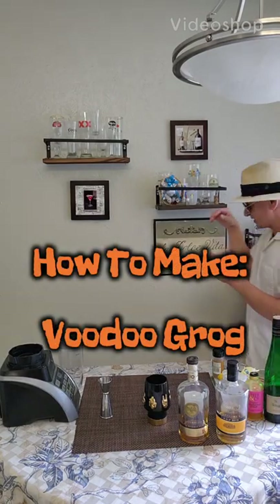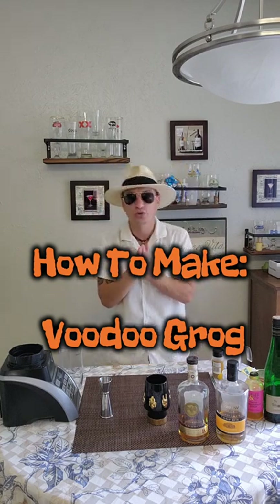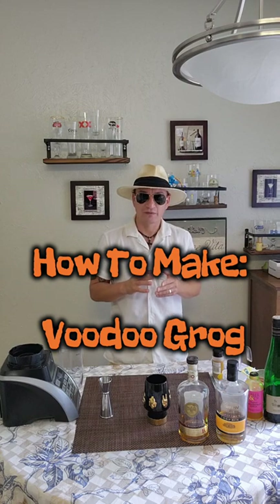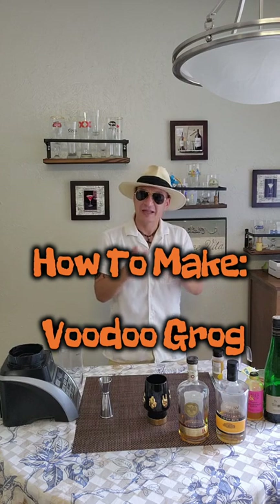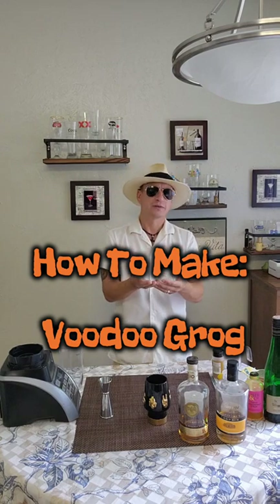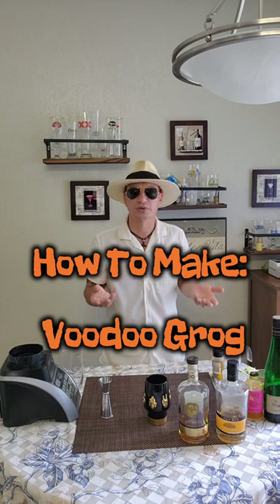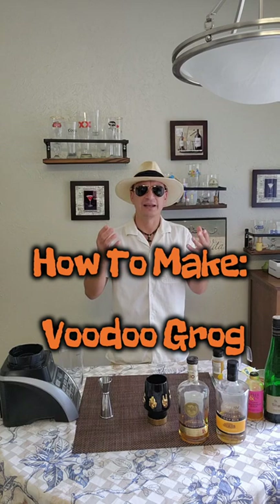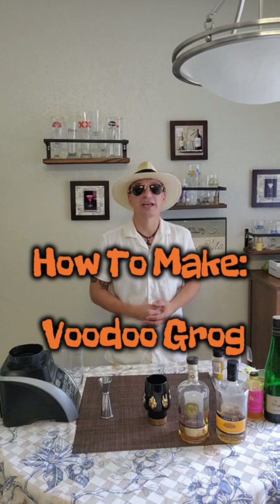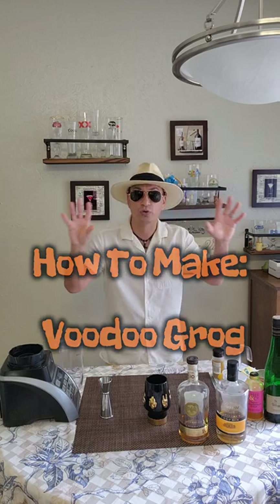Ladies and gentlemen, guys and dolls, welcome to another edition of PodTiki Video How-Tos. Today we're making one of my newest — it's one of those drinks where I don't know why I like it. This drink is like walking into a place that makes you uncomfortable and just pretending like you're supposed to be there. It's strange, and the strangeness is implicit in the name — hailing from the king himself, Mr. Trader Vic — today we're making Voodoo Grog.